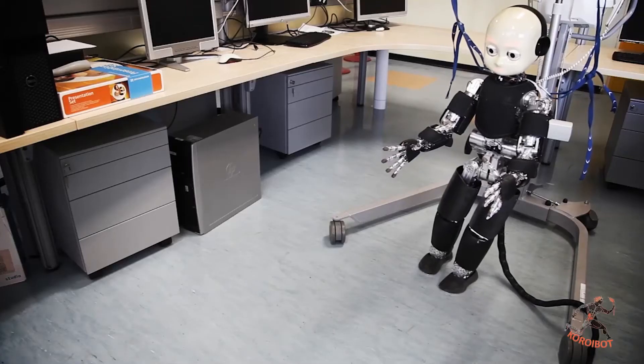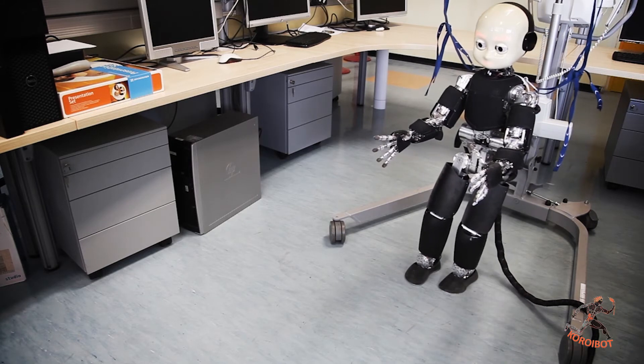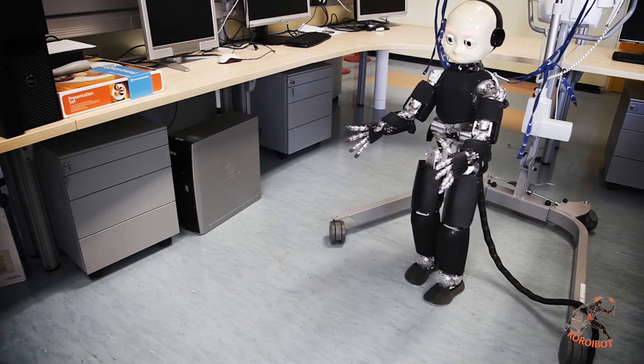The European project Koroibot aims to understand how robots can walk the same way humans do. We named the project after Koroibos of Elis, the first recorded Olympic champion of the Marathon. The project aims to understand and implement on different humanoids the ability to cope with challenging walking scenarios, including walking on flat terrain, rough terrain, slopes, climbing stairs, and walking while performing goal-directed actions.